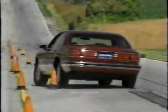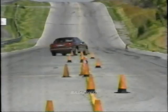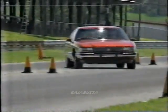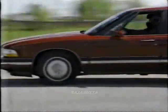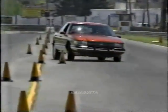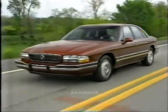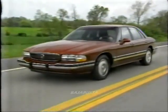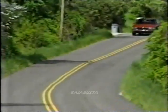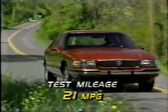The LeSabre also performs with style on our handling course, executing quick maneuvers with grace and composure. Thanks to the optional grand touring package, our car felt more like a Regal GS than a Park Avenue Ultra. There is some rear-end slide after repeated oscillation, but recovery is quick and controlled. The power steering pump lags behind fast input, but steering effort is pleasantly higher than expected, and driver feedback is good. Considering the car's weight, its moderate body roll is most acceptable. On the highway, the grand touring package is rather harsh over expansion joints. If ride takes precedence over handling in your household, stick with the standard LeSabre suspension. EPA economy estimates are 18 city, 28 highway, and our combined town-and-country driving result is a reasonable average of 21 miles per gallon.